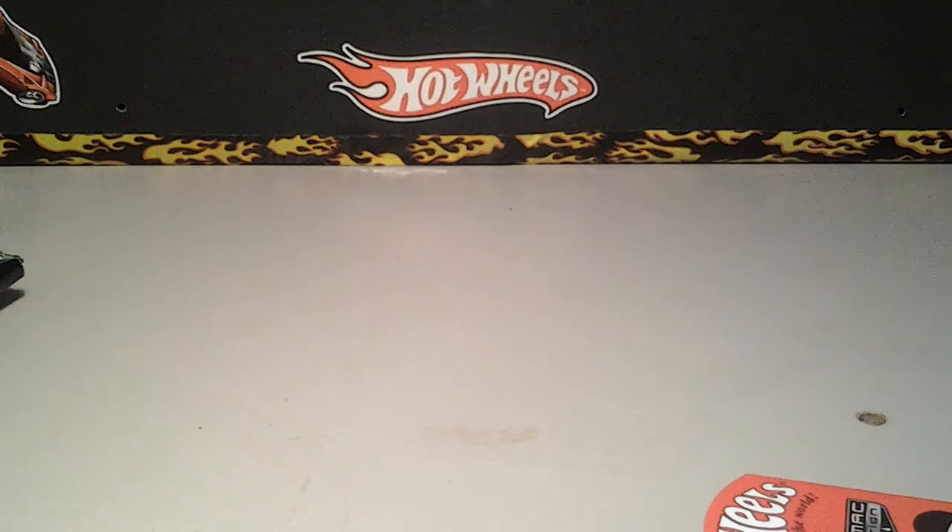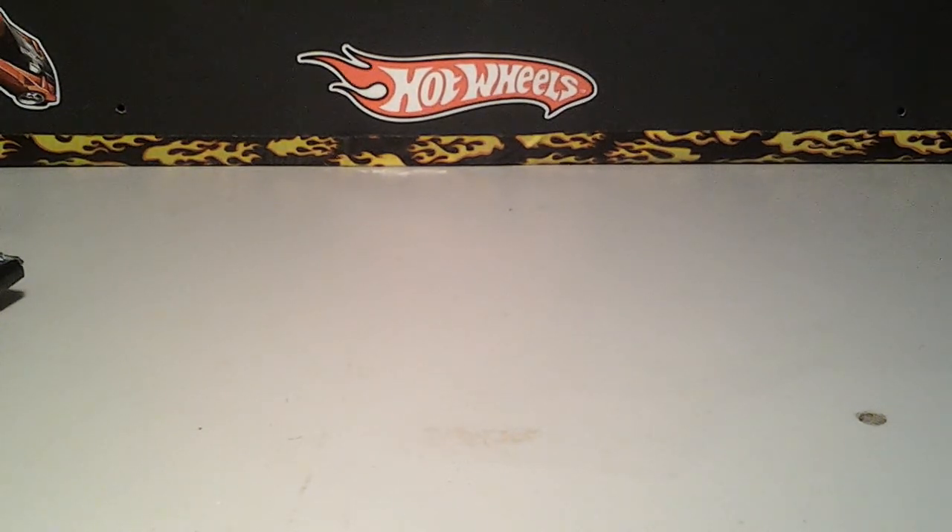Hey, what's up guys? This is Izzy, it's for you to enjoy. I just want to show you guys the video on the trade I made with Lucas Brooks, aka South Georgia Hot Wheels.